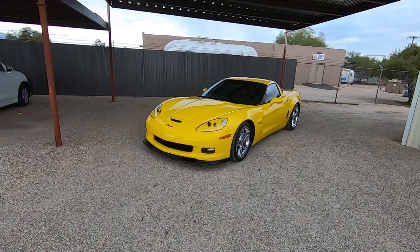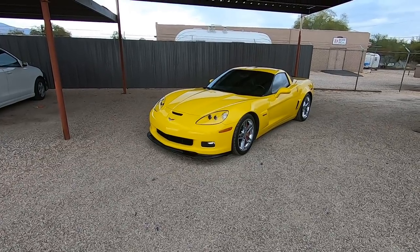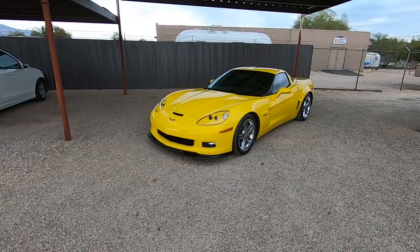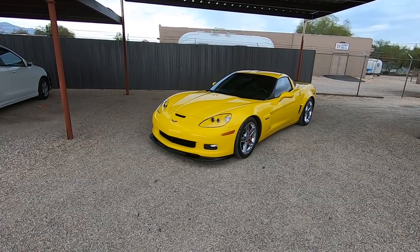This is Roger with Wheel Kinetics in Tucson, Arizona. We're selling this Corvette — it is a 2007 Chevy Corvette Z06, a theft recovery purchased directly from an insurance company in Hollywood, California.